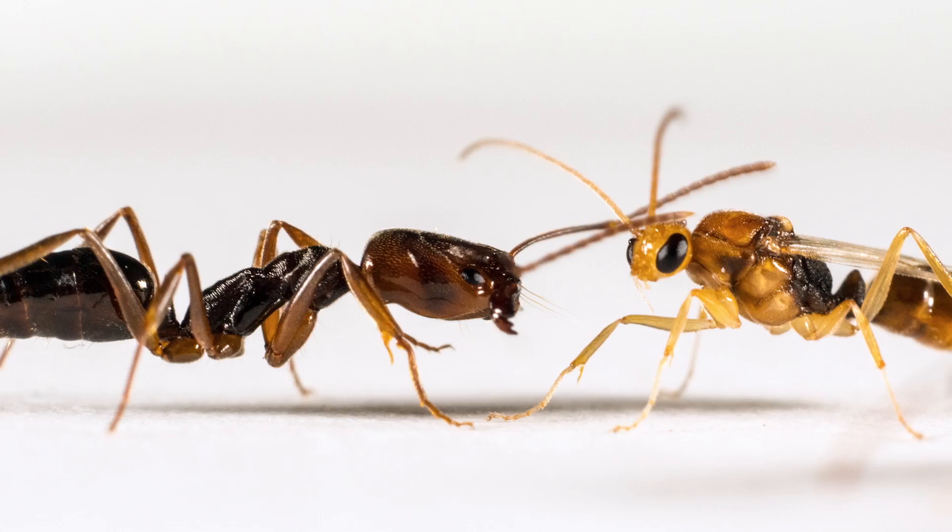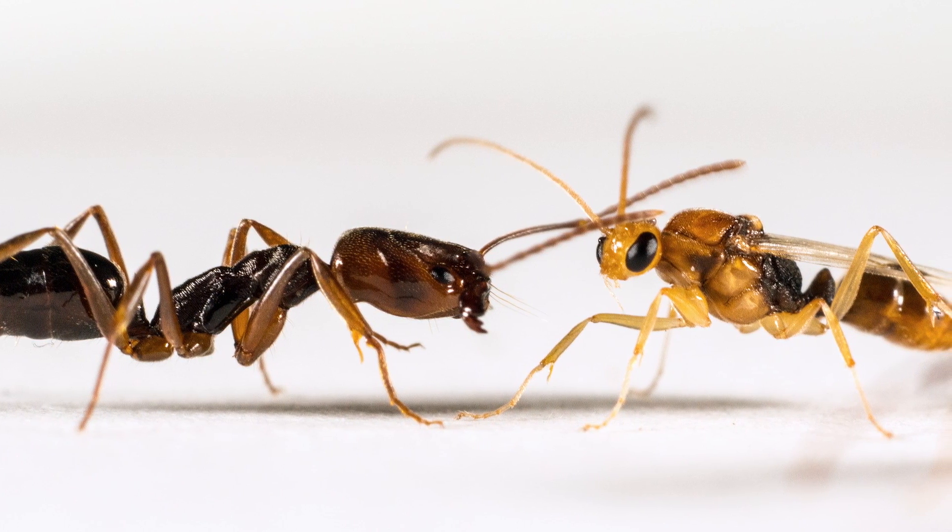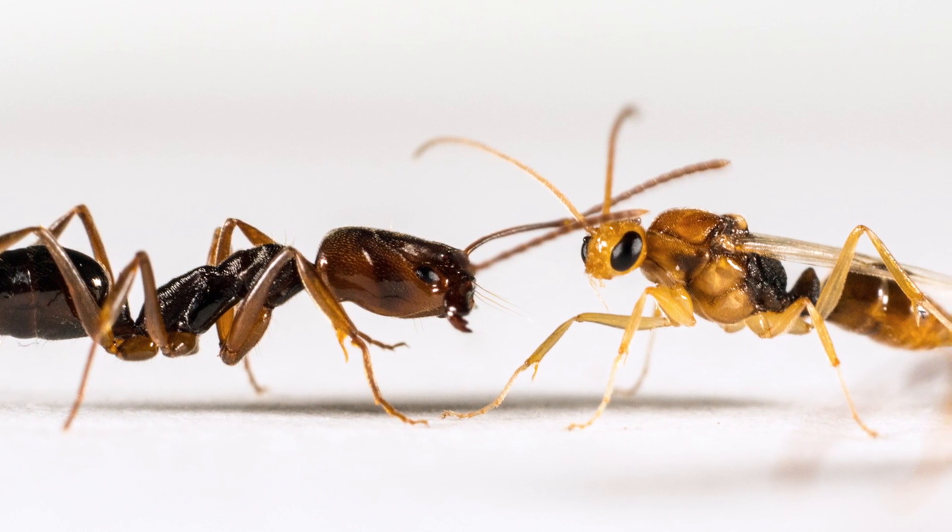The other thing I want to show you is this picture. What do you think that thing is on the right? I'm not sure. It does have wings — it's a male. All workers in ants are female, all of them, completely. And queens are female. Males look completely different from all workers and queens.